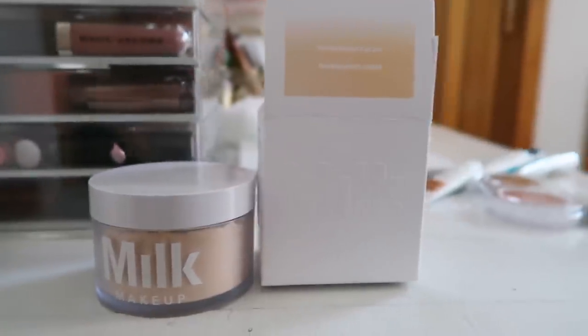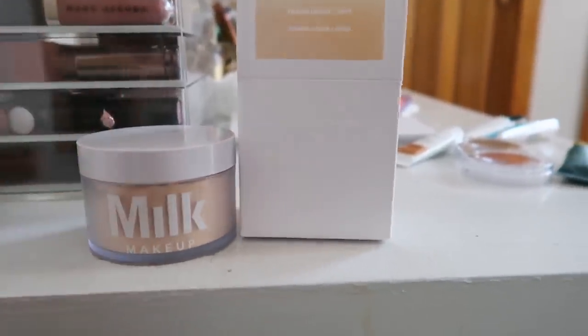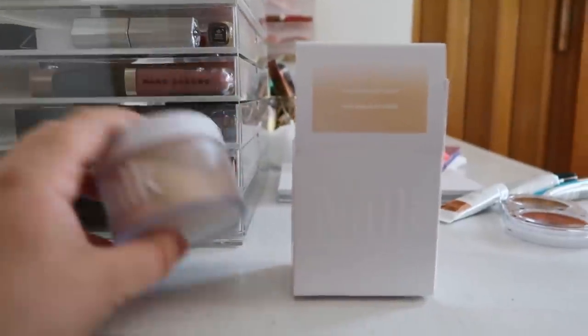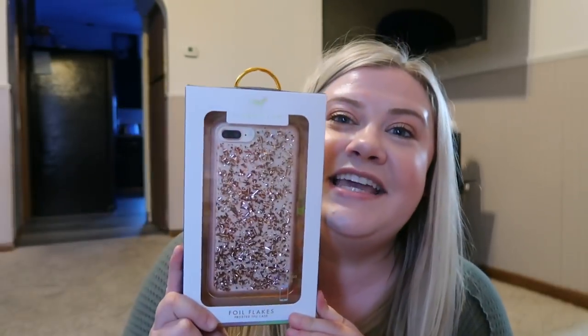Almost forgot — I did end up picking up the Milk powder too. I couldn't believe they had the full size Milk Blur and Set Powder there for $9.99, so of course I had to buy it.